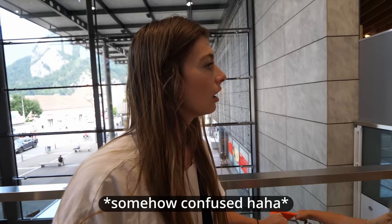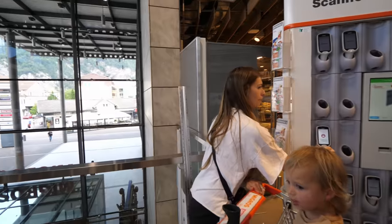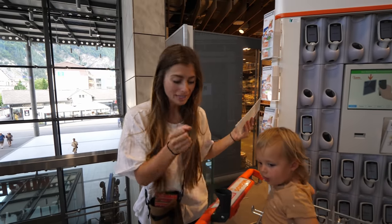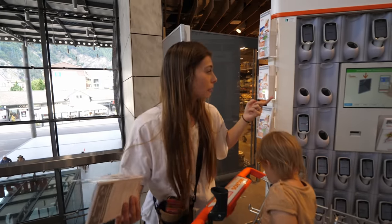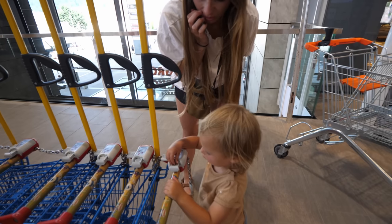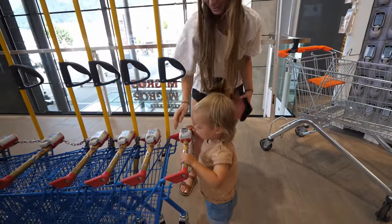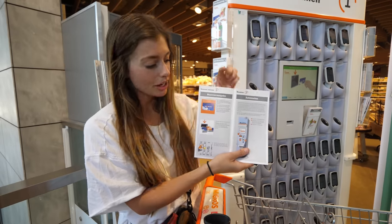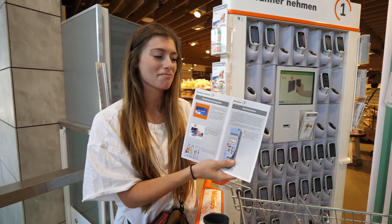We spotted that the cart attachment is actually a holder for a self-scanning device — you can scan your own groceries as you shop! We tried to grab one but figured out you need a specific membership card to use it, which was a bummer because we were really looking forward to scanning everything ourselves.